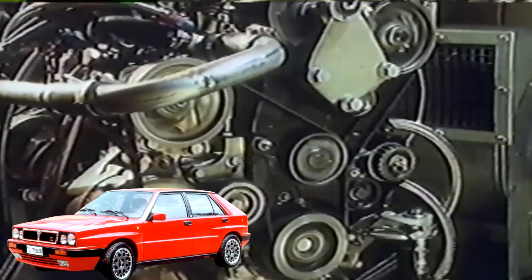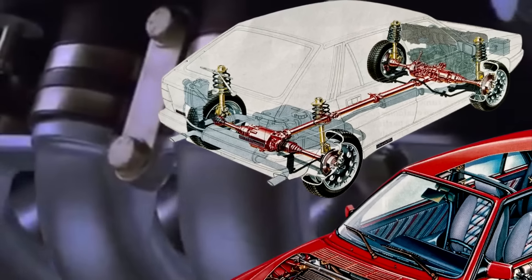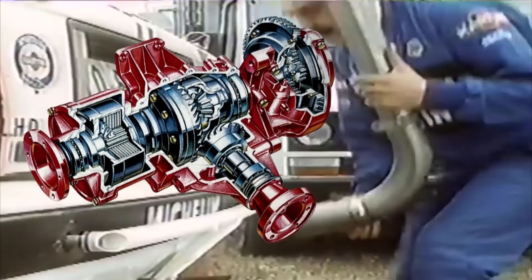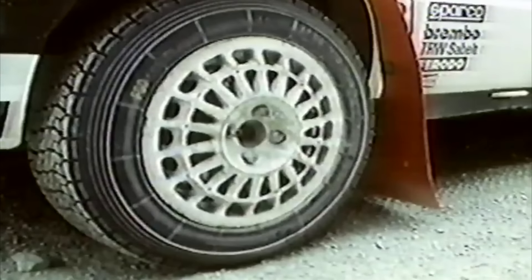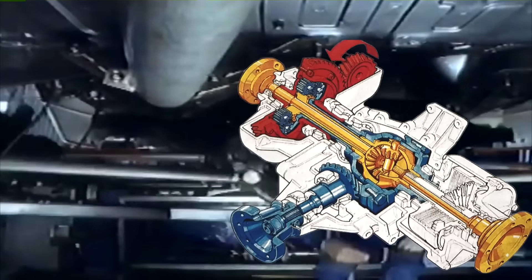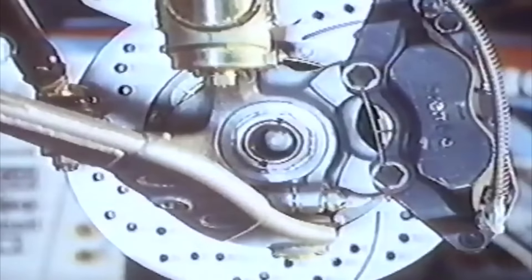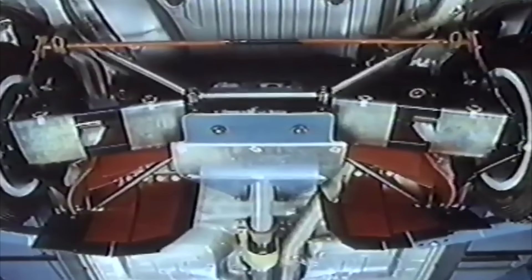Para 1988 ya llegaron los afamados HF Integrale, un buen ejercicio de marketing por parte de Lancia al sustituir el nombre 4WD. El sistema de tracción integral siguió la estela del Delta S4: se empleó un diferencial central epicicloidal Ferguson que no repartía la potencia de forma equitativa al igual que los Audi 50-50, sino un 56% al tren delantero y un 44% al trasero, y el sistema de acoplamiento viscoso bloqueaba este diferencial central en caso de que las ruedas patinaran. El eje delantero equipaba otro diferencial ZF mientras que el trasero empleaba uno de deslizamiento limitado Torsen. Las llantas incrementaron su diámetro hasta las 15 pulgadas y las aletas del coche se veían crecer en anchura.